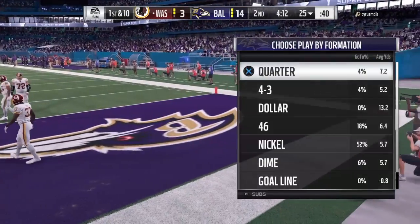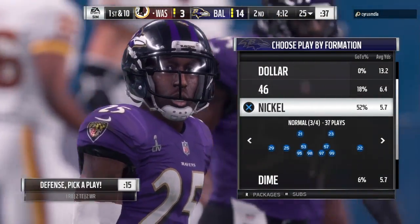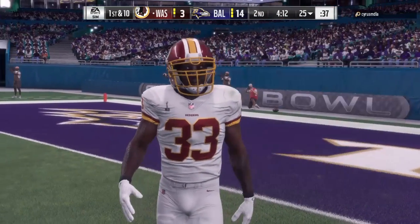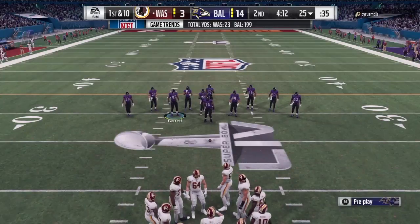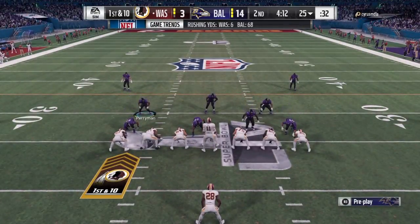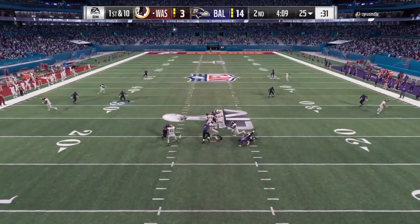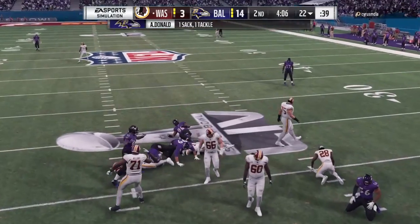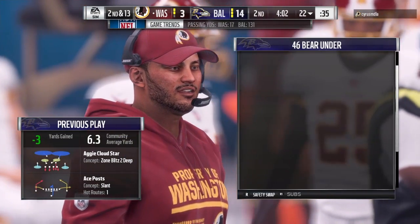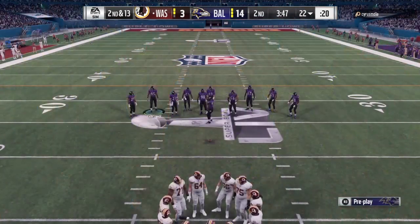That'll carry over the back line of the end zone for a touchback. Out come the Redskins. With this deficit, you can't have too many more drives where you have to punt it away. You know what I'd tell my offense right here? The punter doesn't exist, guys — he doesn't even exist. No chance to get away there for Smith as he goes down. Aaron Dowdle able to collapse the pocket and drop him for a loss of three.